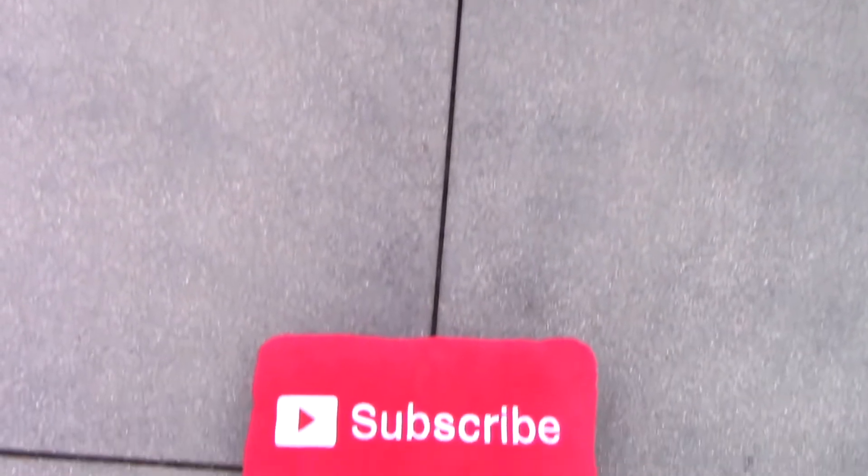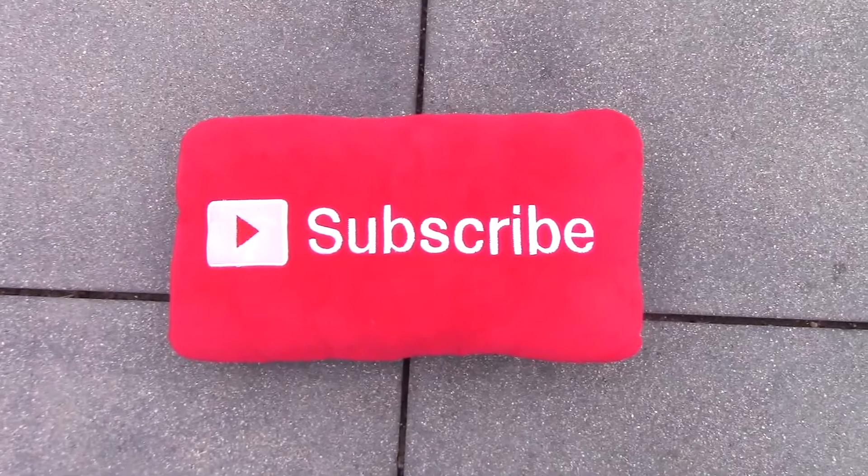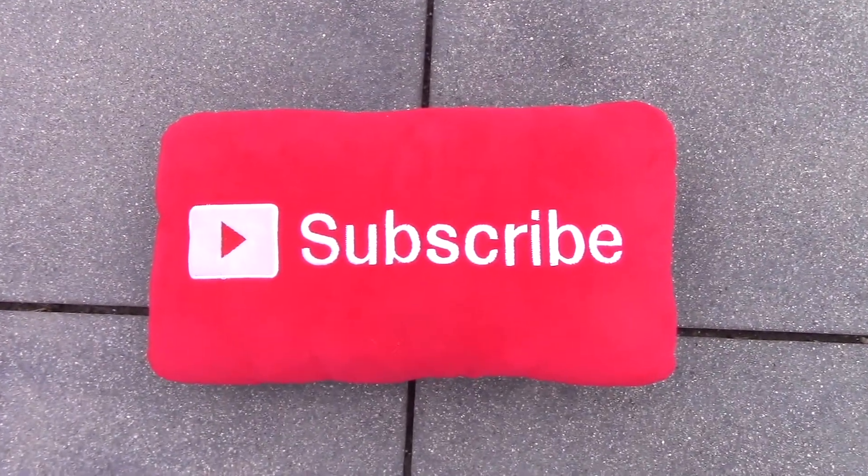Hello, welcome to the vlog series. Before the video begins, be sure to hit the subscribe button and the bell icon to get notifications as to when a new video will be posted onto this channel. Enjoy!